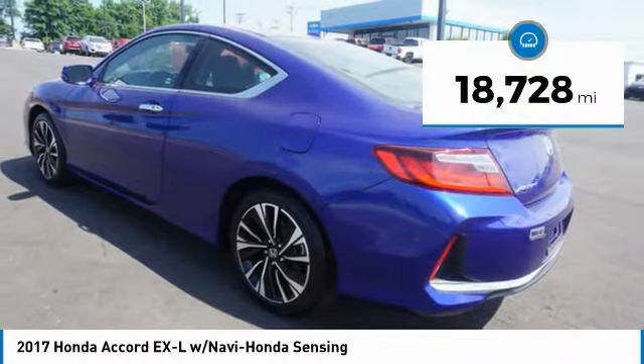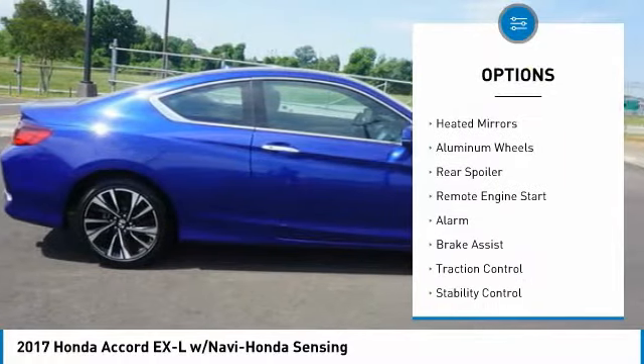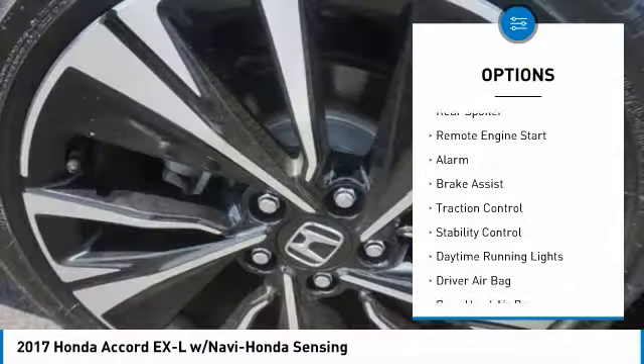This vehicle has less than 20,000 miles. Here are some of this vehicle's great options: tire pressure monitor, heated mirrors, aluminum wheels, rear spoiler.